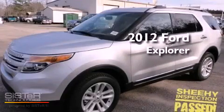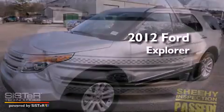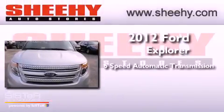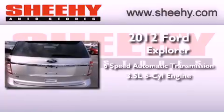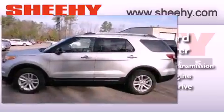This is a brand new 2012 Ford Explorer. This SUV has a six-speed automatic transmission, a 3.5-liter V6, and the added safety and control of four-wheel drive.